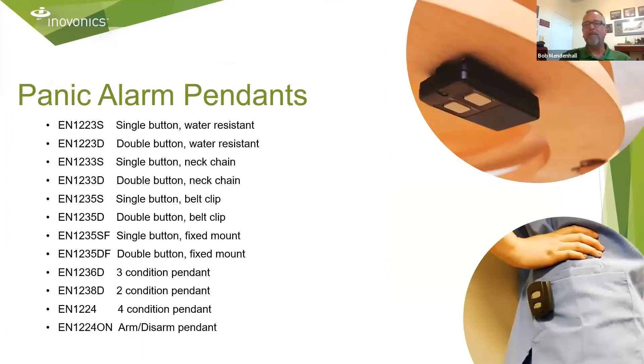Some of our panic alarm pendants — there are a lot of part numbers. Part numbers ending in S are single button. Part numbers ending in D are double button, typically used when trying to minimize accidental activations. There are also several multi-condition pendants that allow us to perform multiple functions with the same pendant. If you're not sure which pendant to use, contact your Innovonics representative and they'll help you work through that. We also have a lot of information about those pendants on our website.